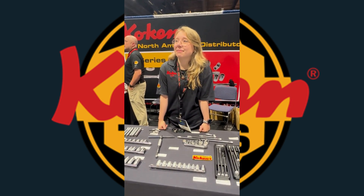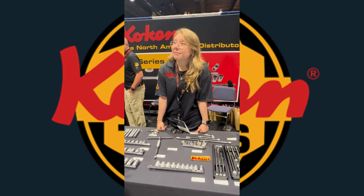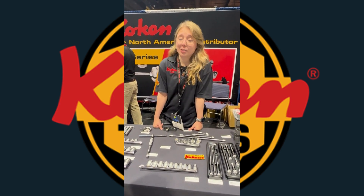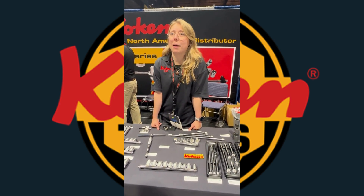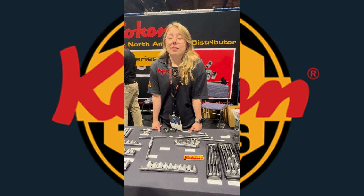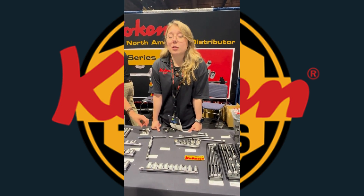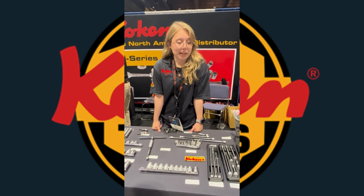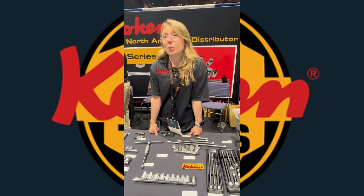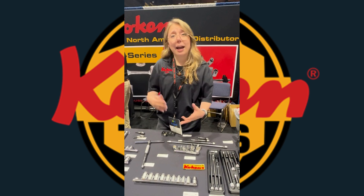I would love to hear a little bit about your product line and maybe what your favorite thing that you guys are repping. So this is Coke and Tools. We've been around for about 77 years. We manufacture everything that we sell. Everything is made in Japan. We take really great pride in the quality of our tools, so we manufacture everything in small batches.